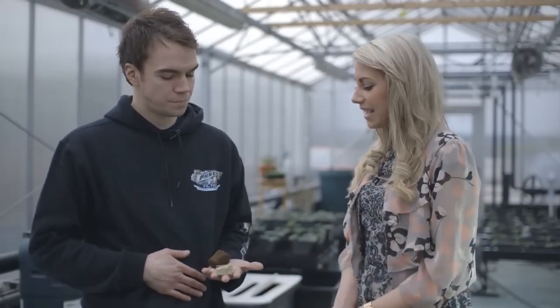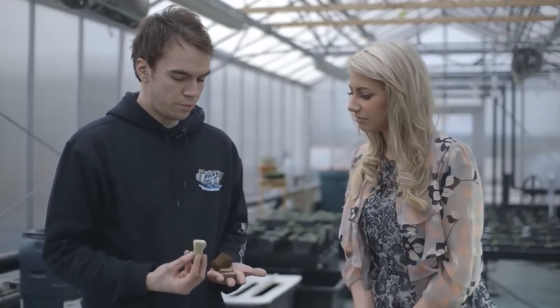Okay, so I'm here with Nico and he's going to show me how to propagate some seeds using different growth mediums. So here we have four different growth mediums here, can you explain what they are? Yep, this is the Rockwool Cube.